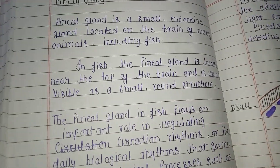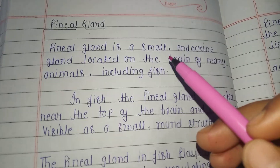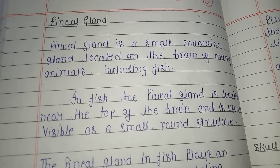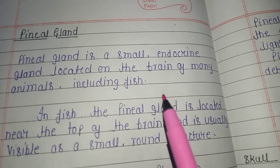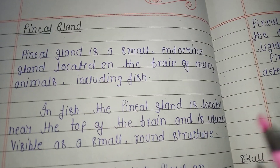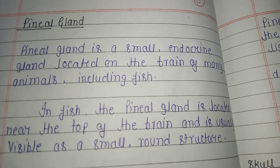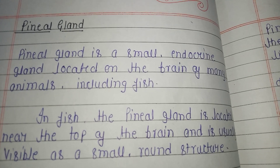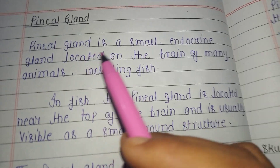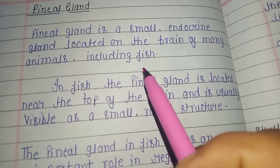Welcome to our channel Pre-Georology Notes. This is the topic of pineal gland in fish, a very important topic for MSc semester exam fishery notes. The pineal gland is involved in the detection of light and contains cells known as pinealocytes that are capable of detecting changes in light intensity. The pineal gland is a small endocrine gland located on the brain of many animals, including fishes.